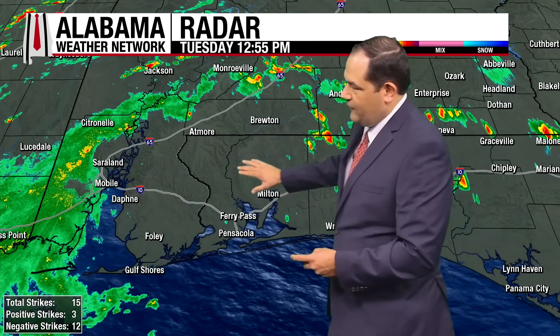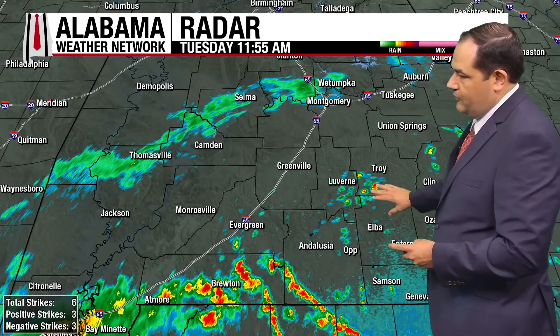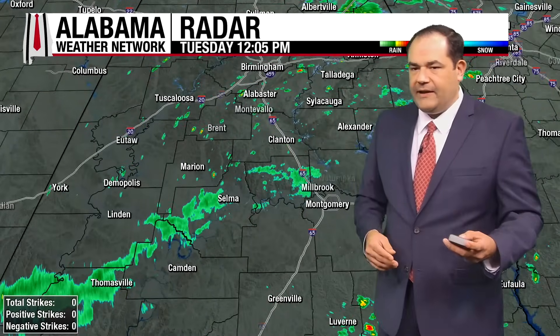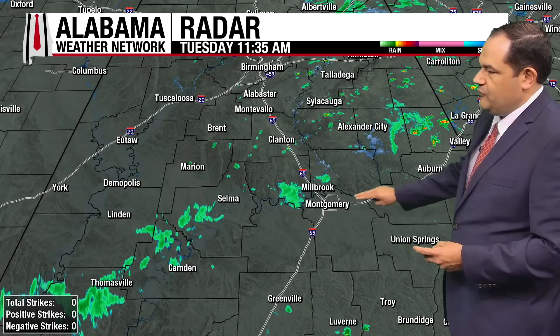Some of that rain is left over. It looks like I-65 is starting to clear out at this point, but if you've got plans to be traveling along that later on this afternoon, still something to be careful of with some of these heavier downpours. Moving through Evergreen up towards Greenville, and as we continue to the north, not quite as heavy rain around the south-central part of the state. Montgomery and Selma, just a few showers around.